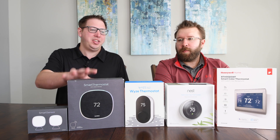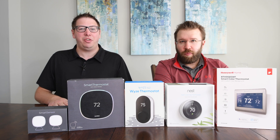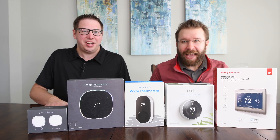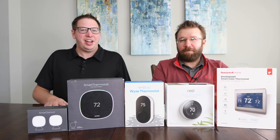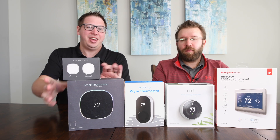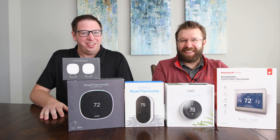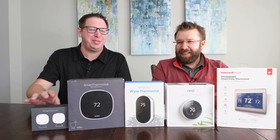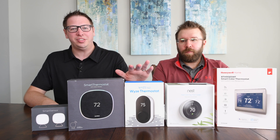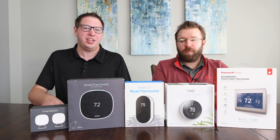In our previous video, we compared the Ecobee to Nest and it's been one of our most popular videos. You guys are brutal in the comments — Nest has some extra sensors now, like Ecobee had, but those sensors came out after we recorded the video. So now we're doing an update video and we're actually going to include the Honeywell as well as the new Wyze smart thermostat in our comparison.